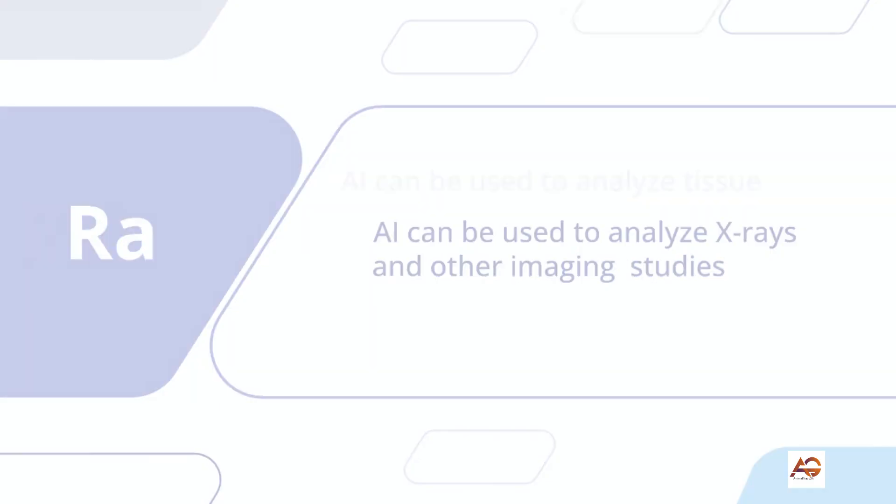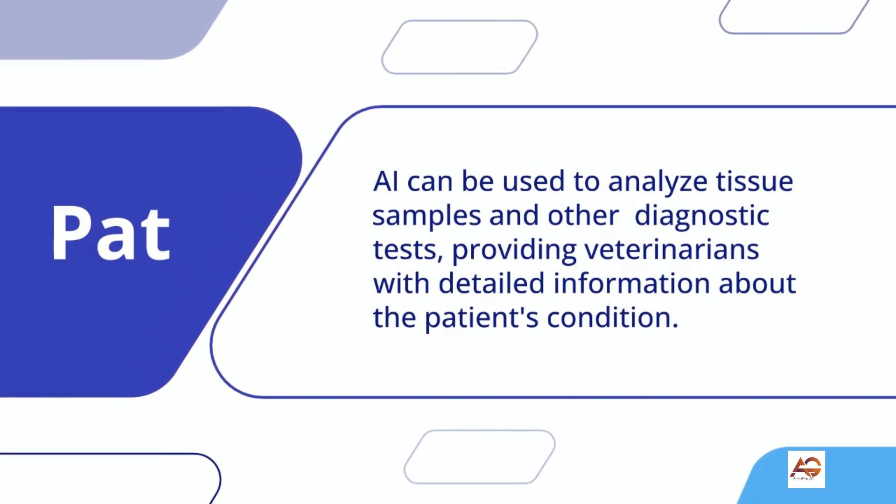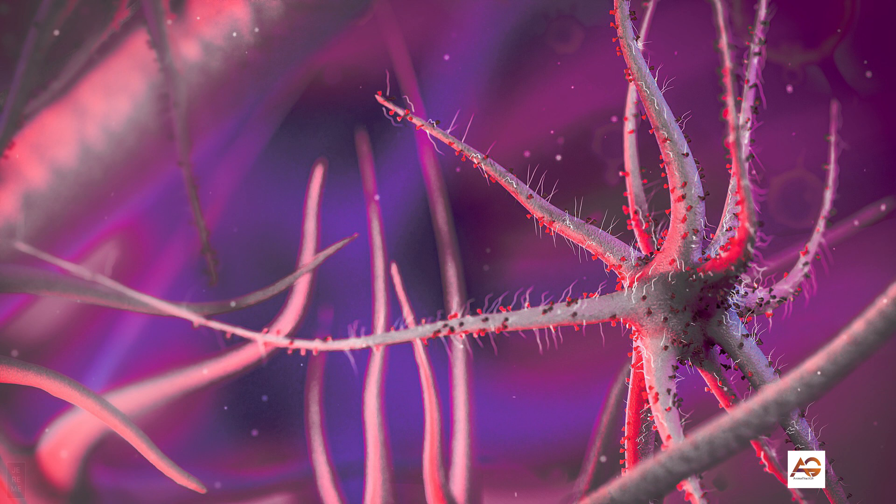2. Pathology: AI can be used to analyze tissue samples and other diagnostic tests, providing veterinarians with detailed information about the patient's condition. This can help to improve the accuracy of diagnosis and reduce the need for invasive procedures.